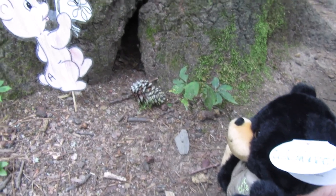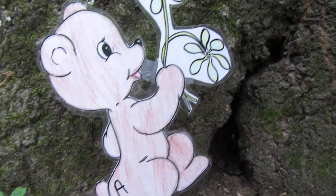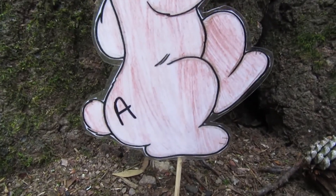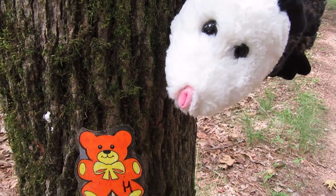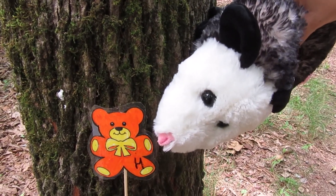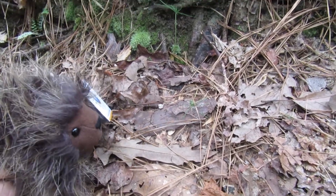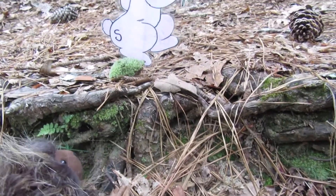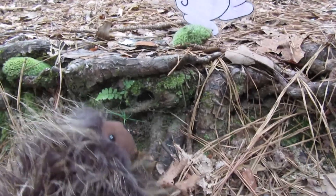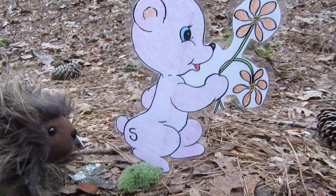Look, a great home for someone to live. And another letter. I think it looks like letter A. What do you think? Could this be a clue? It looks like the letter H. I think I see a letter up here. Help me hop up. One, two, three. It's a letter S.